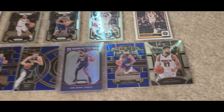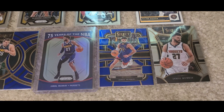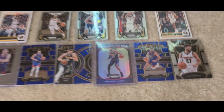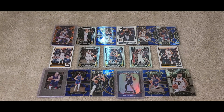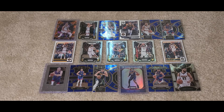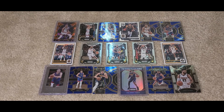Then we have some Jamal Murray. That's it — 17 new cards to the collection, and I am so stoked. Thank you so much again, Cole. Hope you all enjoyed. Please comment, like, and subscribe, and I'll see you on the next one.